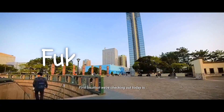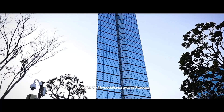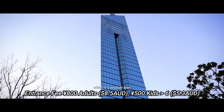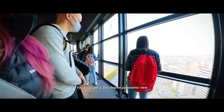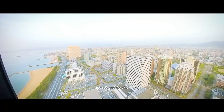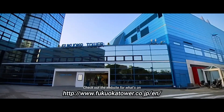The first location we're checking out today is the Fukuoka Tower. Fukuoka Tower is a 234-meter tall tower located in the Momochihama area of Fukuoka, which is a seaside area. Did you know it is also the tallest seaside tower in Japan? You can get a 360-degree panoramic view of the city of Fukuoka — literally the sea and the sky. You can also expect different lighting displays at night throughout the year. Check out their website for what's on.